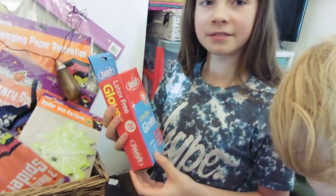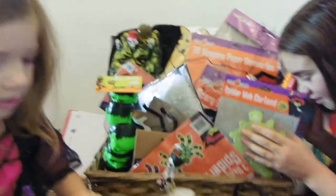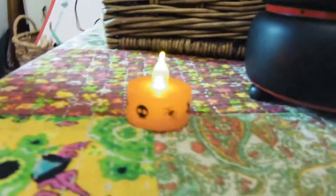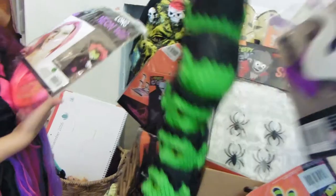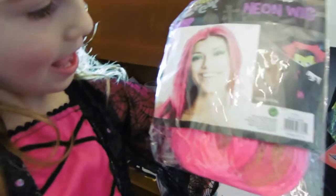So there are latex gloves for making jelly hands, a flickering candle, spider's webs — includes four — and these are mini horror pots. There's a special pink wig that's for you to wear, Gracie. And then there's a creepy cloth.